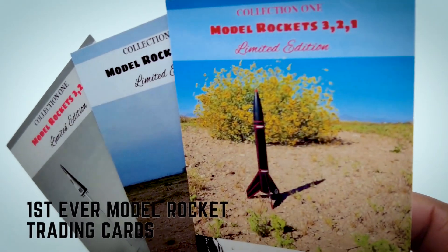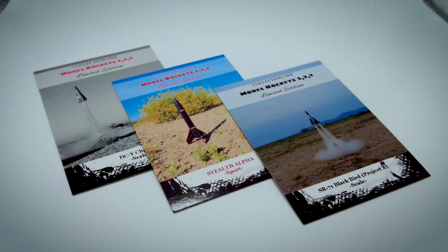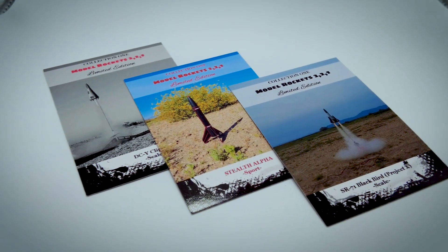Attention Rocketeers, for the very first time, you can get your hands on an exclusive set of Model Rocket trading cards by Model Rockets 321.